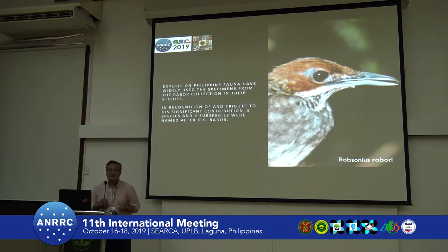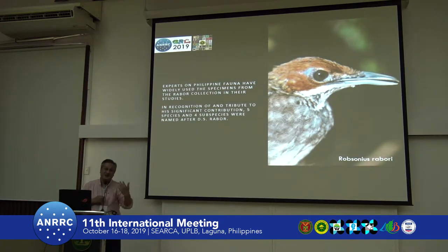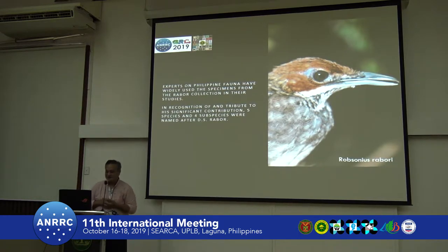You have to wait for somebody to name it after you — so you have to make friends with taxonomists. There were five species and four subspecies of vertebrates named after Dr. Rabor, including this one, although phylogenetic changes have moved the genus to Robsonius rabori.